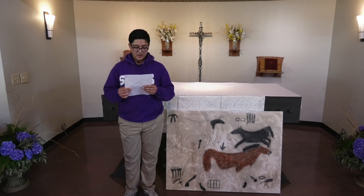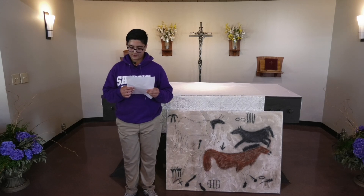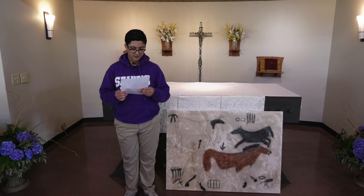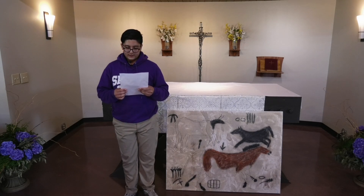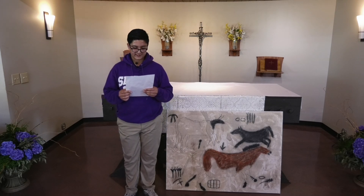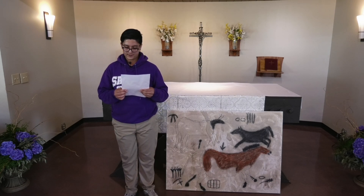I researched this topic using online sources, especially Gale, to find out where horses came from, when they were domesticated, and what they were used for. I also used these sources to find out information about equine-assisted services, which is therapy with horses. There were a variety of articles written by different authors which helped me understand all of these topics. I interviewed Lynn Clemence-Petter, the director of an equine-assisted services organization, because she has had a great deal of experience with horses.